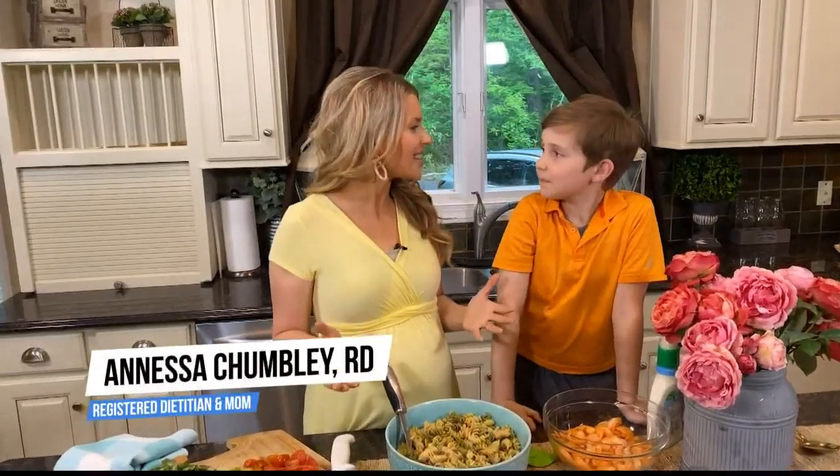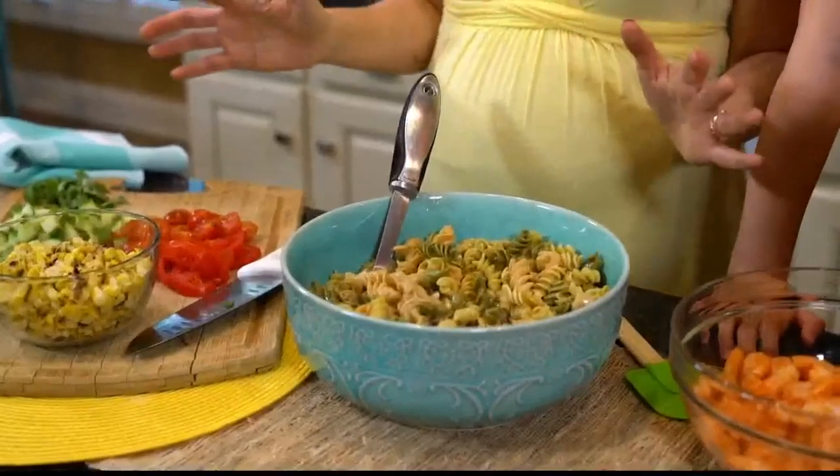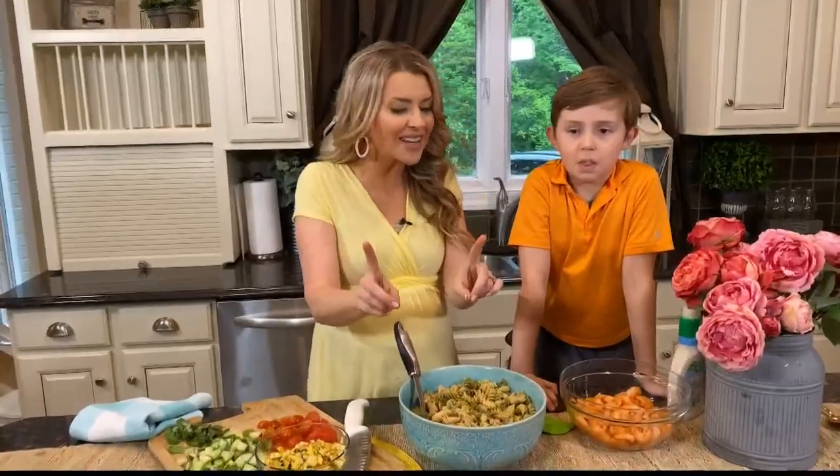As a family, we miss going out to eat. But we're spending more time in the kitchen together where seafood is the star, so we've got a couple of ideas for you.